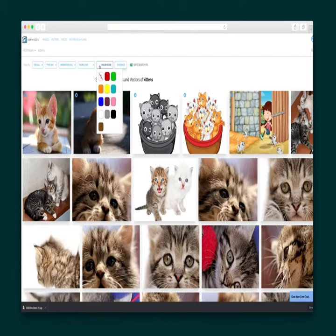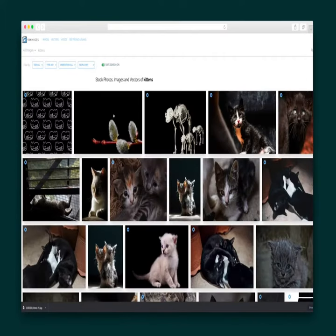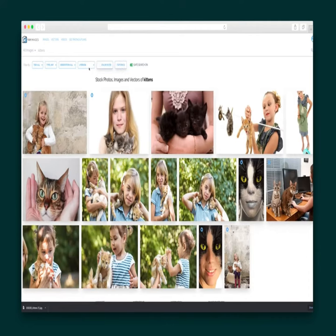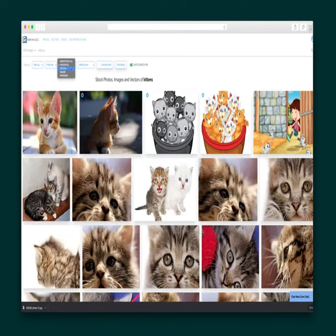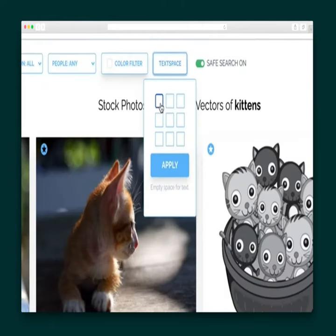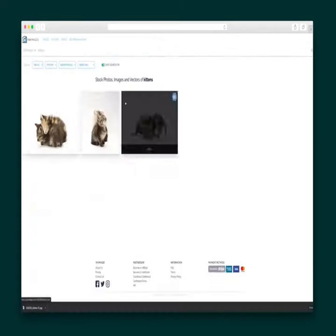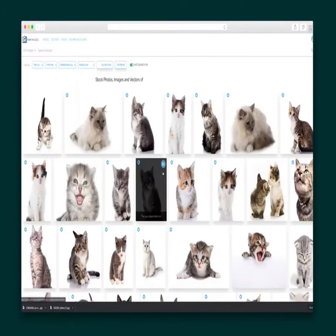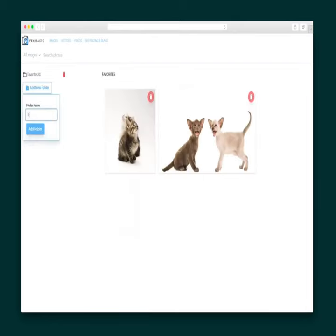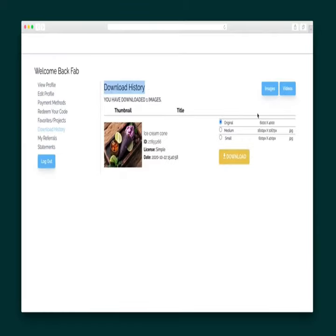Ye Images is a stock photography and video platform that offers a large collection of high-quality media content for users to download and use under extended licenses. This could be useful for individuals or businesses who require high-quality visual content for their projects or marketing campaigns. The lifetime downloads and extended licensing options may also be appealing to users who need to use the media content multiple times or for a prolonged period.